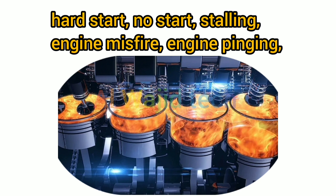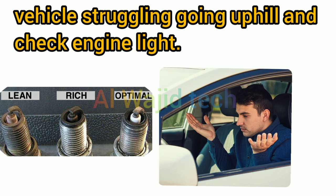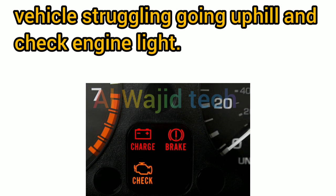Further symptoms are hard start, no start, stalling, engine misfire, engine pinging, multiple MAP sensor codes, fouled spark plugs, strong fuel smell, detonation, vehicle struggling going uphill, and check engine light.